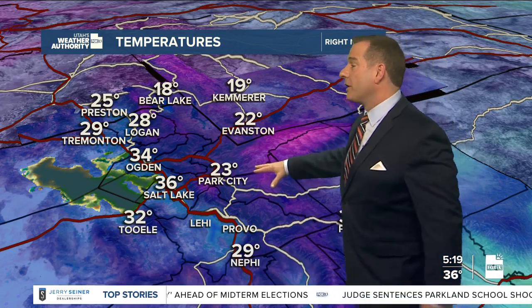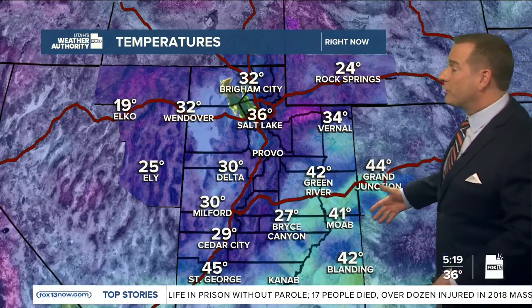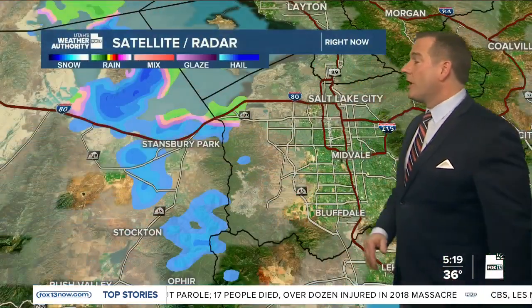It is a cold morning in Park City at 23. We're above freezing in Salt Lake where it's currently 36. A lot of valleys are in the 30s, although low 40s over parts of eastern Utah, and in St. George it's 45.